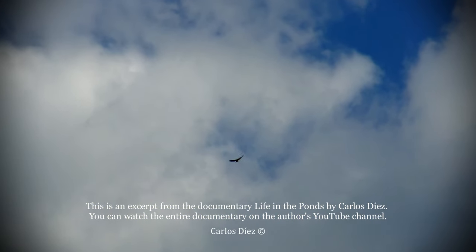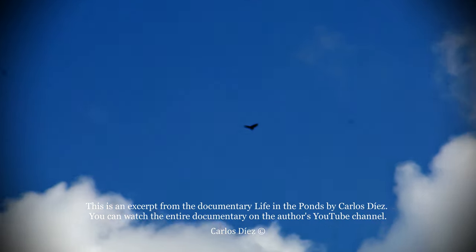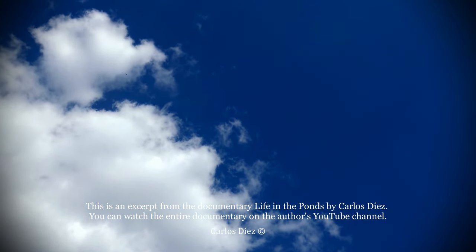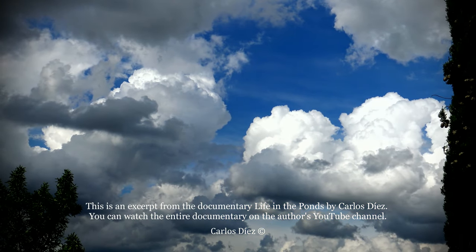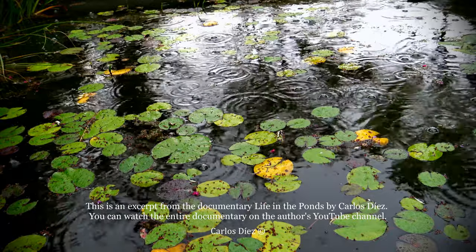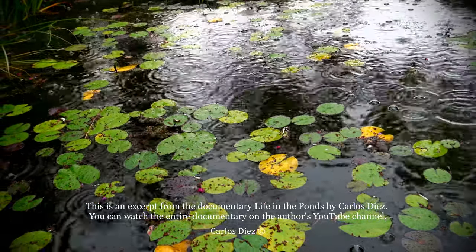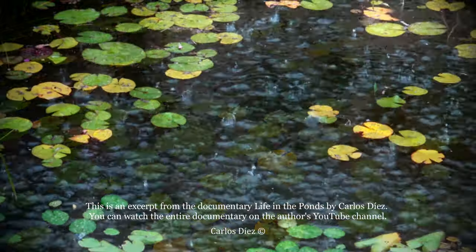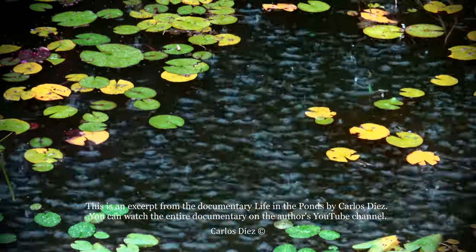A Bonelli's eagle flies over the garden. Clouds are accumulating, and weather conditions in this mountainous area are variable. The rain begins.